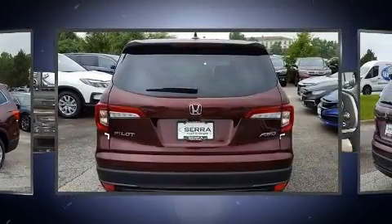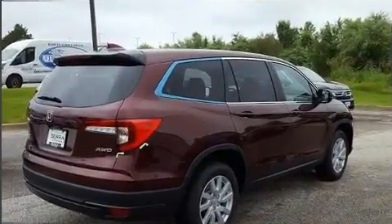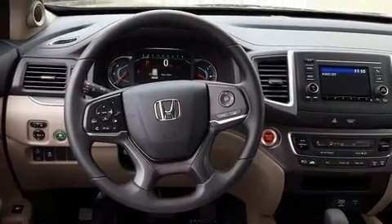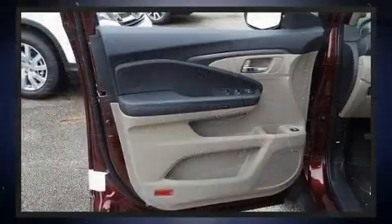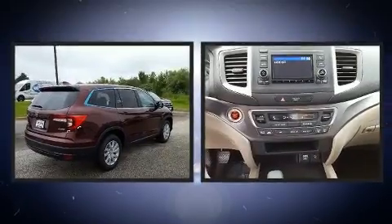Honda prioritized practicality, efficiency, and style by including front and rear reading lights, one-touch window functionality, skid plates, remote keyless entry, and more. Third-row seats expand the maximum passenger capacity to eight.